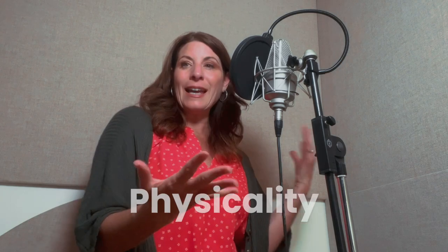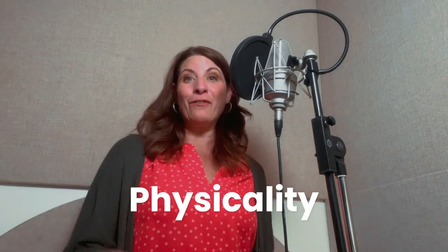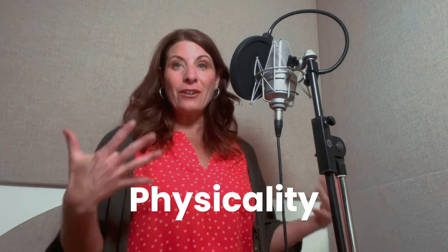The third thing is being aware of your physicality when you're expressing yourself. We have to use physicality in voiceover — it's super important to bring energy to your reads. However, be careful. Do not hit your cords, do not hit your microphone. And be careful of stands that hold your script or iPad, as those can move around when you go to change pages. We don't want those sounds on our recording.